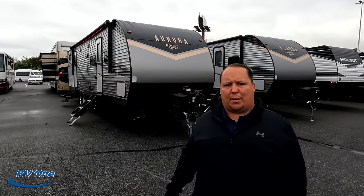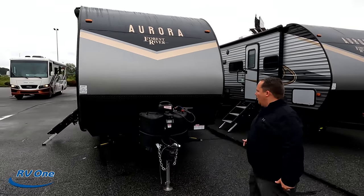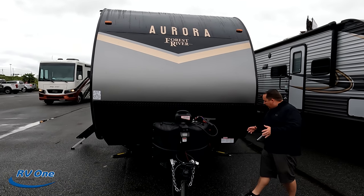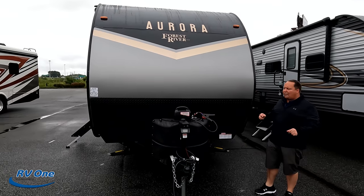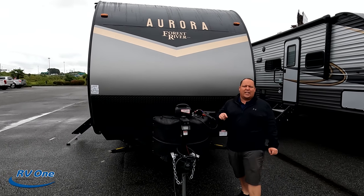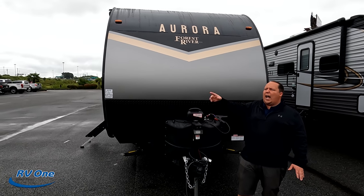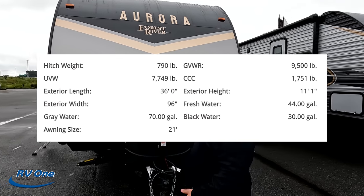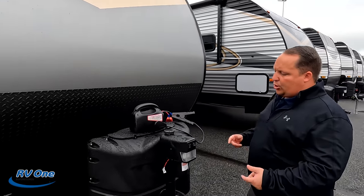I'm just super excited to show everybody. We have a link to their website down below as well. The model is 32 BDS. The actual tip-to-tip length of the travel trailer is about 35 feet long. The dry weight is 7,775 pounds. We don't know the exact hitch weight, but we're going to have all the specs from Forest River's website. This is the Forest River Aurora — it is their entry-level travel trailer.